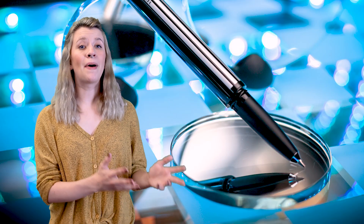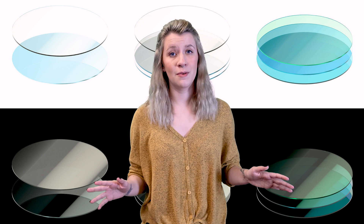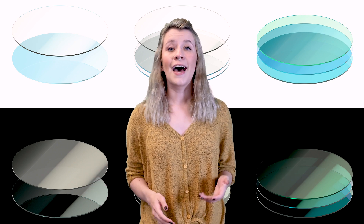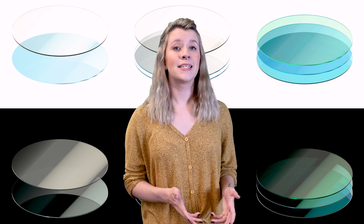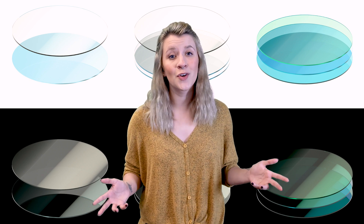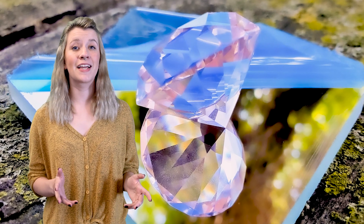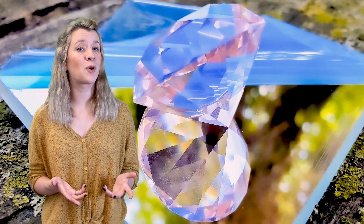With a standard mirror, the reflection is from the back side, whereas with a first surface mirror, the coating is on the face of the glass. As a result, it has no double image, giving a true reflection. After the aluminum layer is applied, the dielectric layer is applied to prevent oxidation and scratching, and to further enhance the reflection for specific wavelengths. Once this is done, a laminate layer is applied as protection during the shipping process.